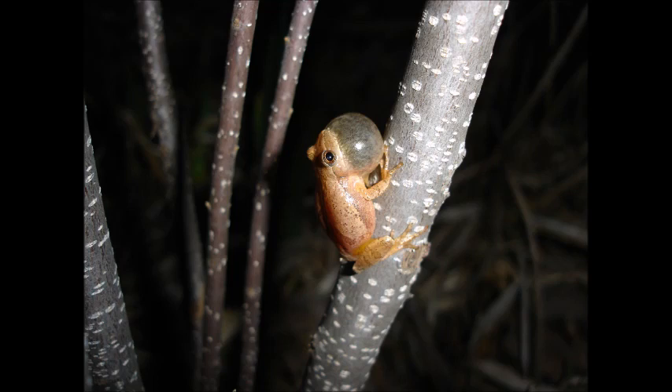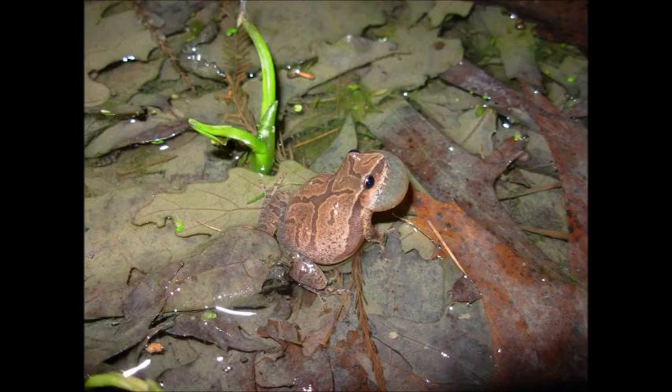As temperatures start to warm, one of the first amphibians you might hear are spring peepers. These small tree frogs have an explosive peep that fills the wetlands. They only grow to around one inch long and most have an X on their back.